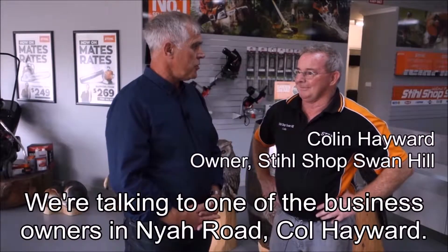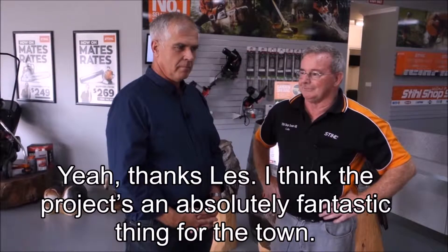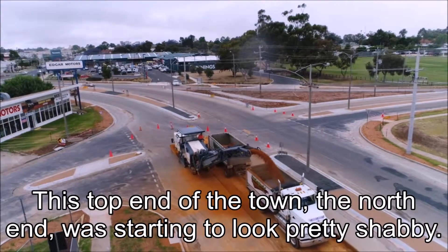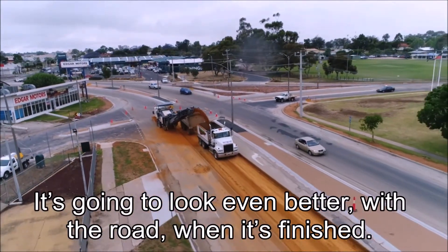Now we're talking to one of the business owners in Nya Road, Cole Haywood. What do you think of the new project, Cole? I think the project's an absolutely fantastic thing for the town. This top end, the north end, was starting to look pretty shabby. Just the curb and channel and the way it's all come up without the road works is good — it's going to look even better with the road when it's finished.